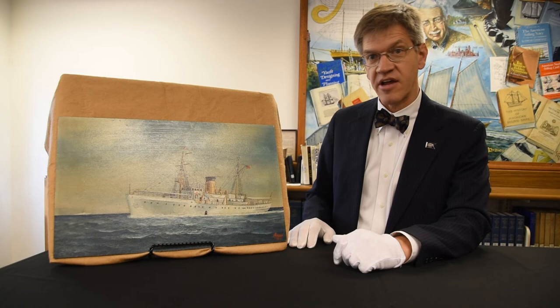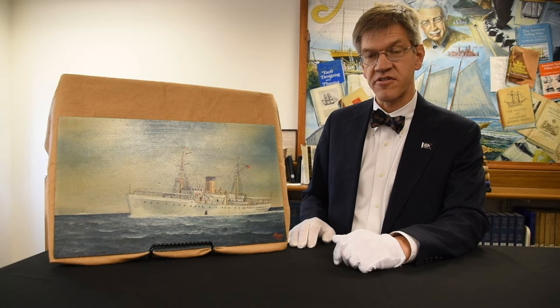This happened in the 19-teens, and he continued painting ship portraits for the rest of his life until he died in Miami in 1959.